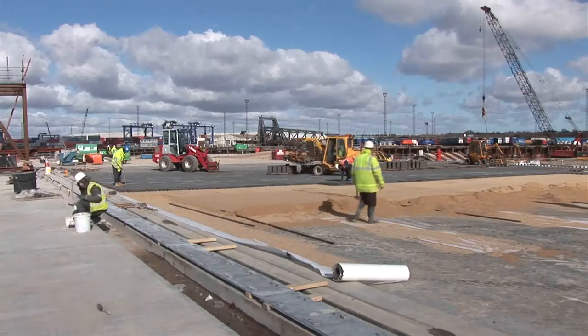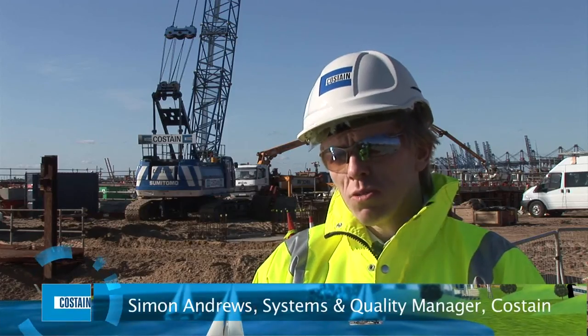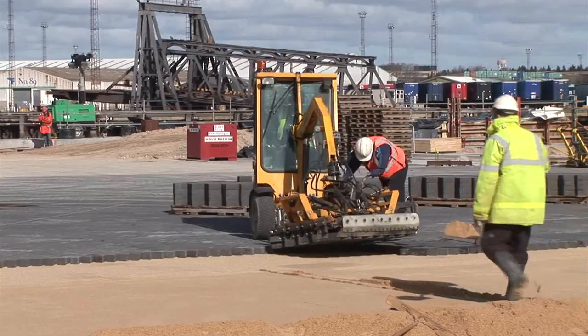The block paving that goes on top of the compacted material — there are 18 million blocks in total. In order to place such a large quantity, they're mechanically laid. It's a very quick operation, laying about a thousand square metres every day.